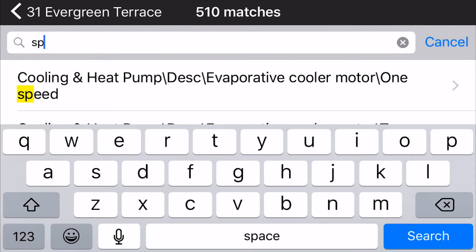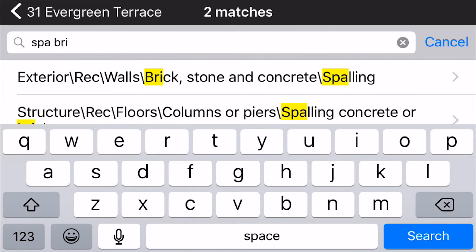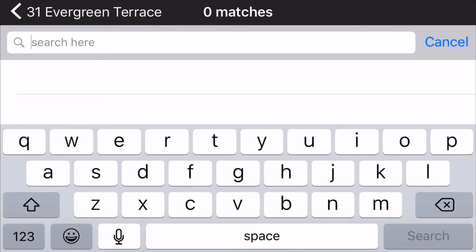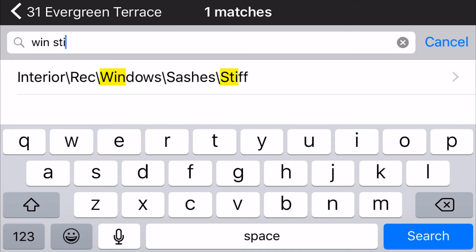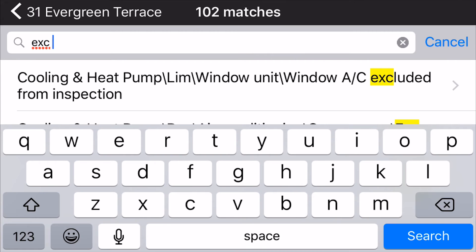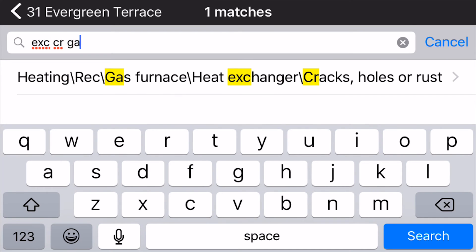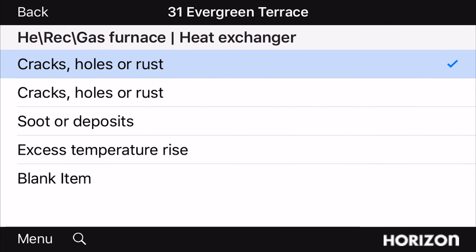For Spalling Brick, type SPA BRI. If you want to find Window Sill, type W-I-N-S-T-I. To find a cracked heat exchanger, type E-X-C-C-R-A-C. Tap and hold the item to add it to your report.